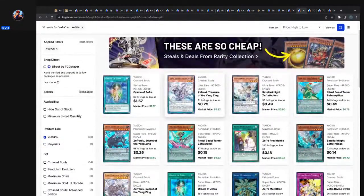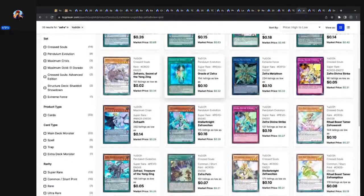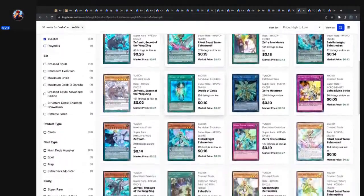Zefra has me wanting to go deep on those cards. You've got Zefra — this combination of Tellarknight, Yang Zing, Ritual Beast, El Shaddoll, and Pendulum cards — it's a crossover of four or five different themes. If they were to bring back support, the ridiculousness of the combos would be insane, because Zefra cards work with their originals — like Zefra Treasure works with Yang Zings but also with Zefra cards — creating ridiculous bridges. New support taking advantage of those bridges would make my head spin.